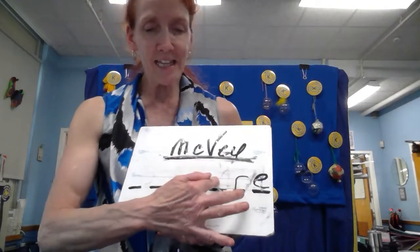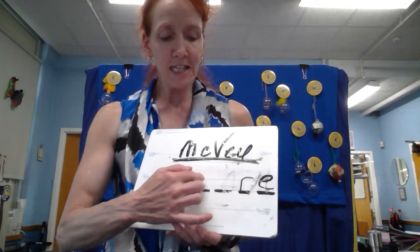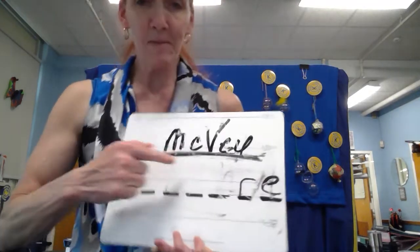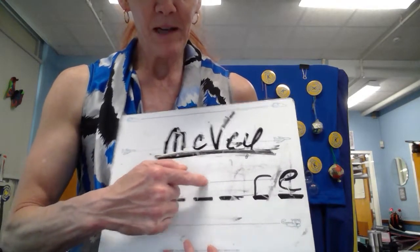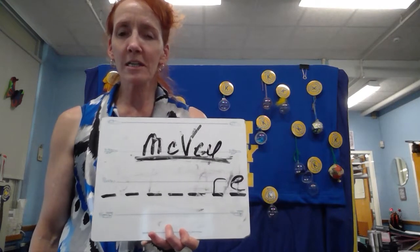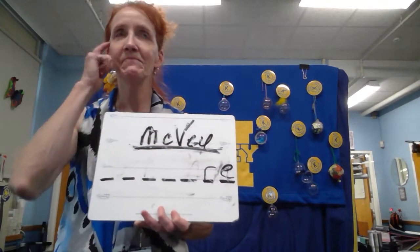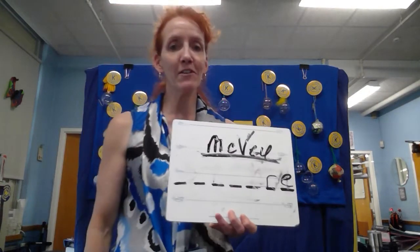All right. So we know that this and this — these two letters are vowels. This letter is also one of the most common consonants that we use in our language. One of the most common that we use in our language. Let's see if anybody can figure that out.